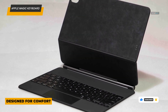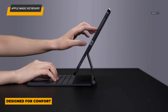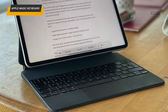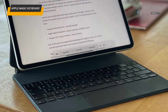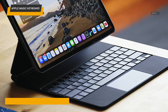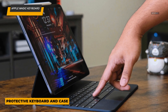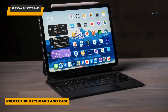What sets it apart is the integrated trackpad. It supports all the multi-touch gestures and cursor controls in iPadOS, making navigation as smooth as butter. It also has a pass-through USB-C port, which frees up the iPad's USB-C for other devices — a handy addition for multi-taskers. The backlit keys adjust automatically to ambient lighting, ensuring you can work comfortably in low-light settings. Made from durable materials, the Magic Keyboard is lightweight but sturdy, protecting your iPad while adding minimal bulk.